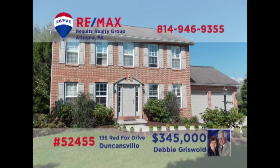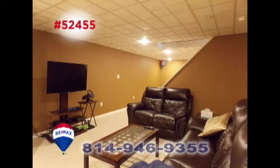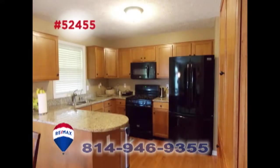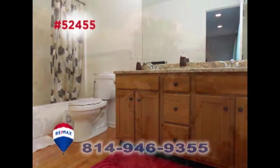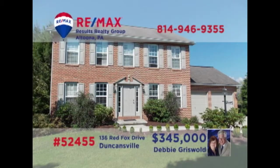Take a look at this stunning home in the Holidaysburg School District, presented by Debbie Griswold. You'll be simply amazed as you move from one room to the next at the clean designs and elegant construction on display here. Nothing but the finest quality materials, along with a floor plan filled with the most desirable details. Four bedrooms, two and a half baths, all located on nearly half an acre. Take a tour with Debbie to see it all.